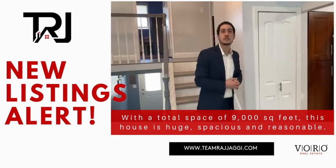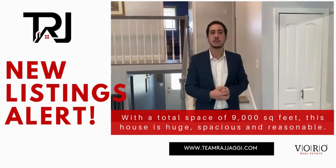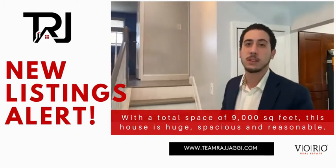If someone wants to show this house, they should definitely call me or call Roger. You can call me at 631-897-1523. I can get you in today, tomorrow, or whenever you'd like. My name is Eric Welter.